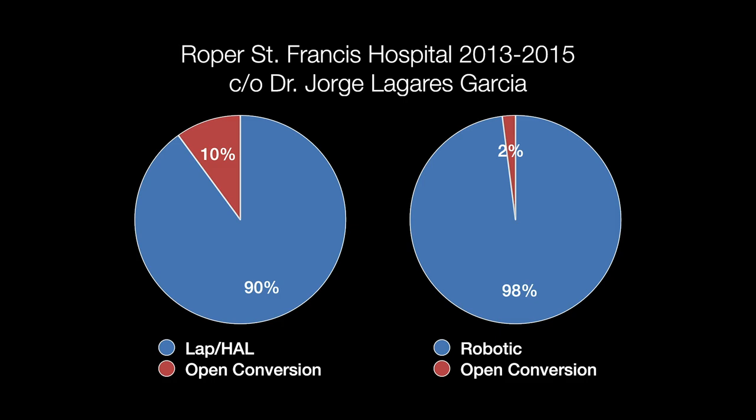Let's do two case studies. I'm going to highlight two colleagues: Dr. Lou Garris out of Charleston, South Carolina, and Dr. Bob Cleary out of Ann Arbor, Michigan. Lou Garris, several years ago in 2013, was doing a bunch of laparoscopic-handed surgery to the tune of 90%, with about a 10% open conversion rate. Several years later, he was doing robotic surgery 98% of the time, with about a 2% conversion rate.